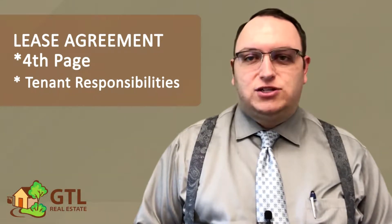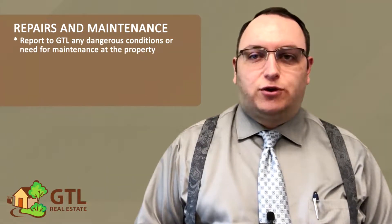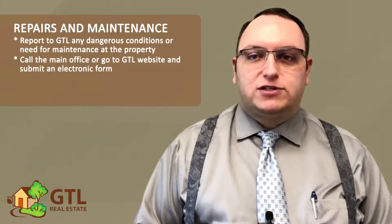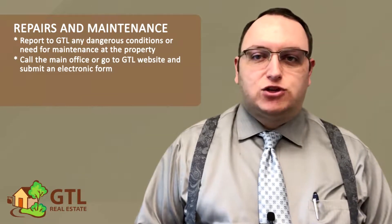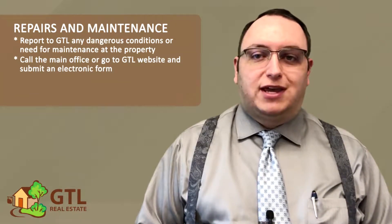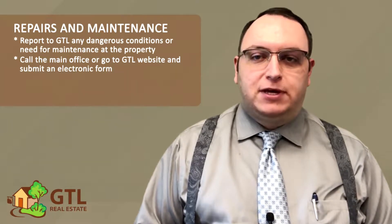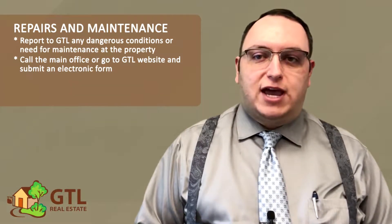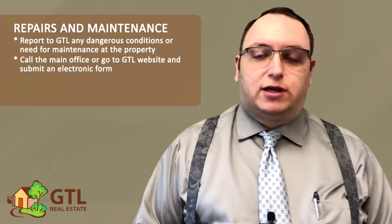First, the lease talks about repairs and maintenance. This section says that you have to quickly report to us any sort of dangerous condition or need for maintenance at the property. You can do this by calling our main office number or going to our website to submit an electronic form. After receiving a service request, the lease says that we will get any legitimate repair issue resolved in a reasonable period of time. Keep in mind that reasonable does not mean immediate — it can sometimes take a few days to get a vendor out to fix something, but we will get someone out as quickly as we can.